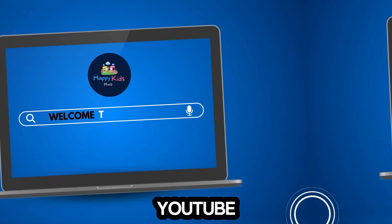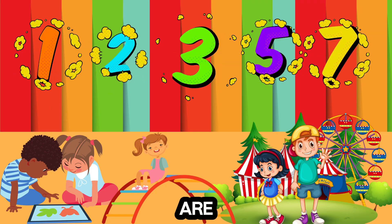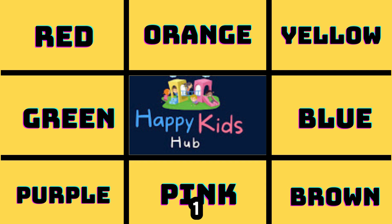Welcome to our Happy Kids Hub YouTube channel. Today we are going to introduce you to colors with 1 to 20 counts.